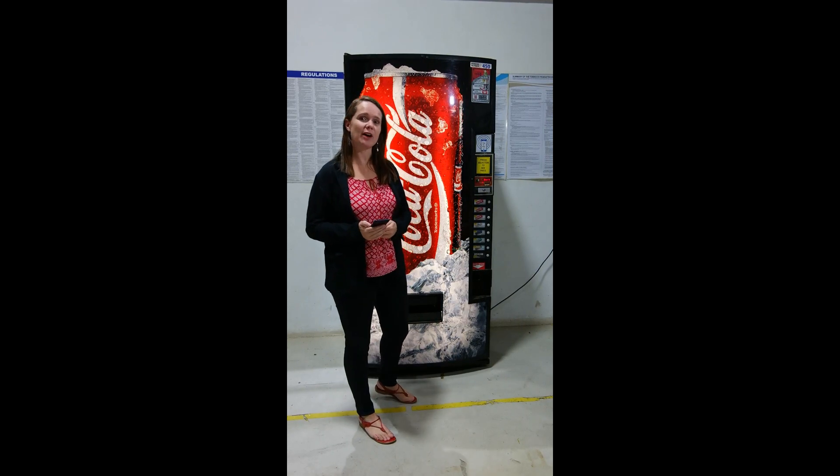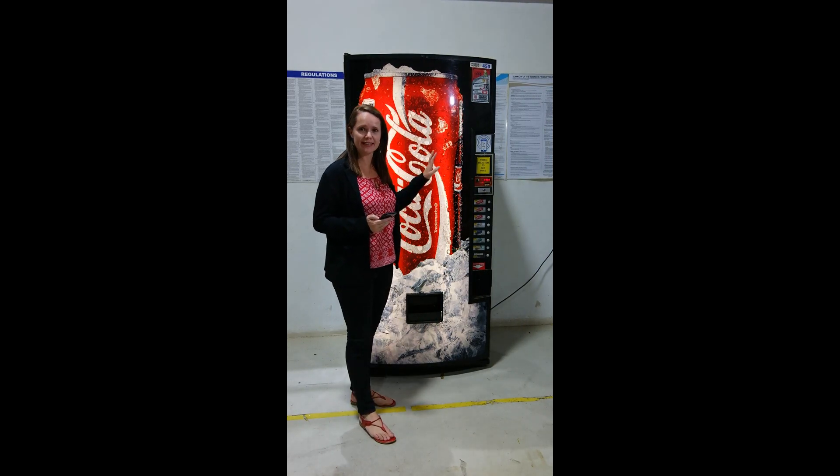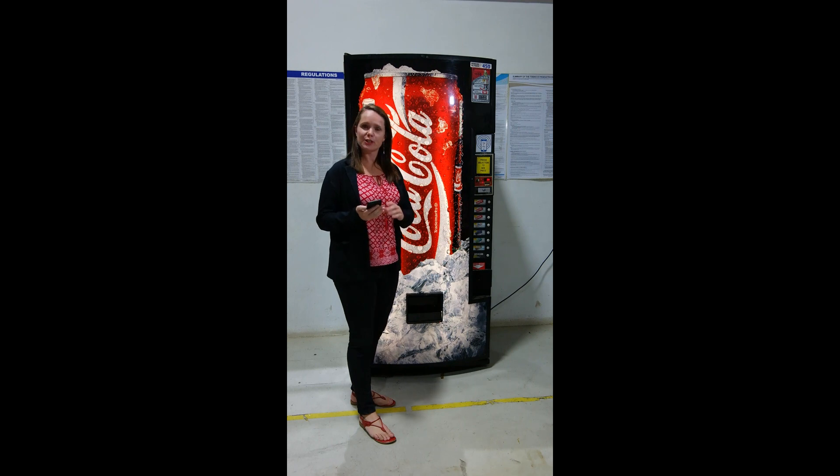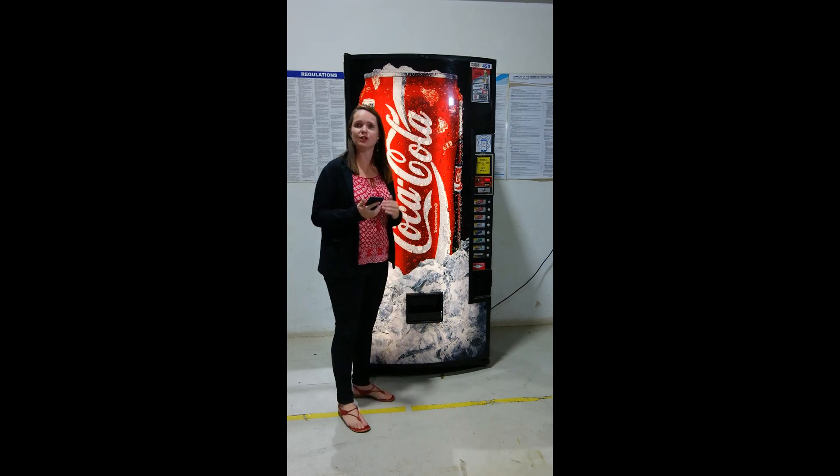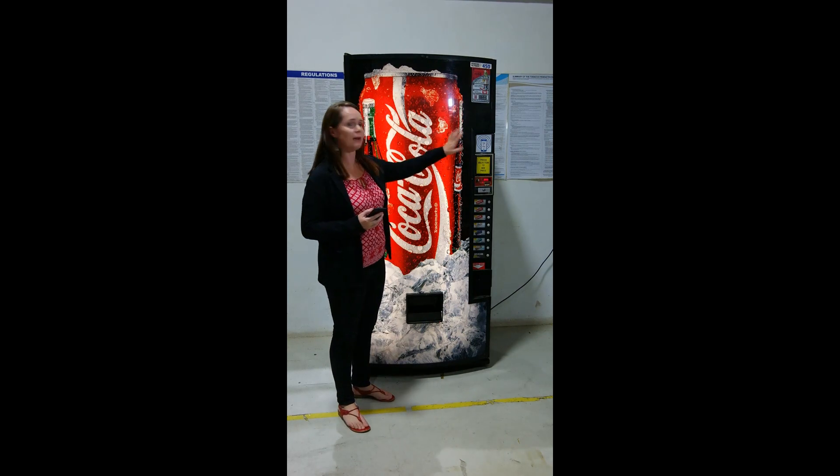Hey, it's Carmel, and today I'm looking at how I can pay for a product on a vending machine using my phone. I've downloaded an app called Authgate. It's available on any Apple or Android devices, and what I have to do is open the app in order to make payment.